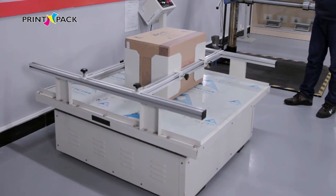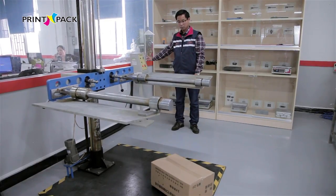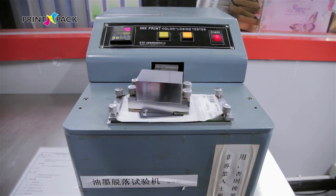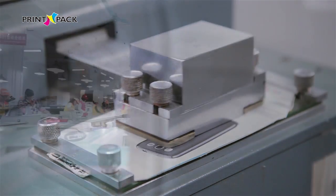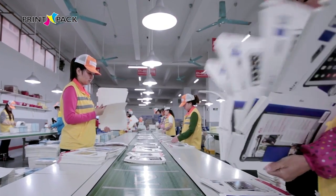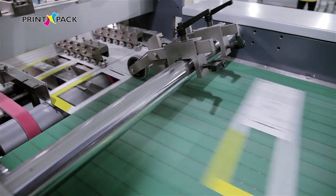simulating transportation vibration testing machine, two wing package drop testing machine, burst strength testing machine, ink peeling machine, etc. We also have an automatic full inspection machine run by computer to test the finished products and ensure their quality.